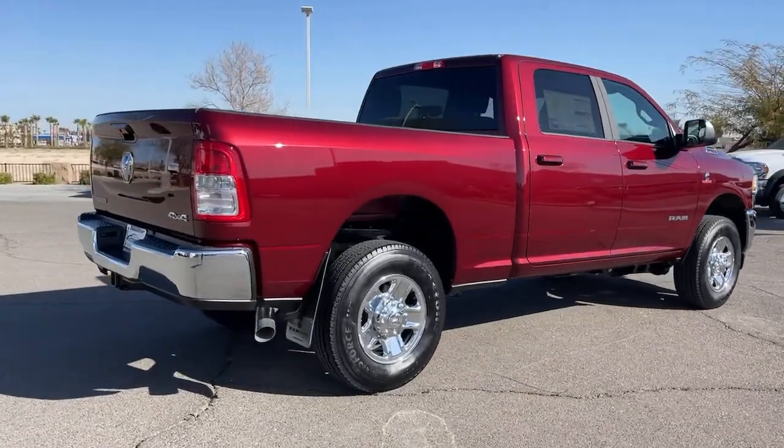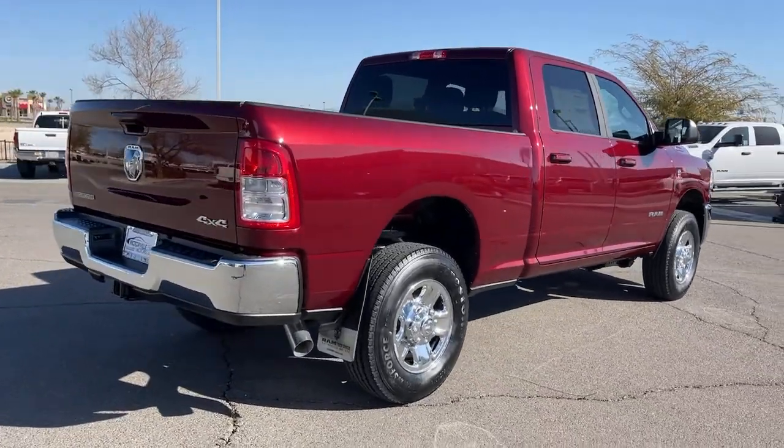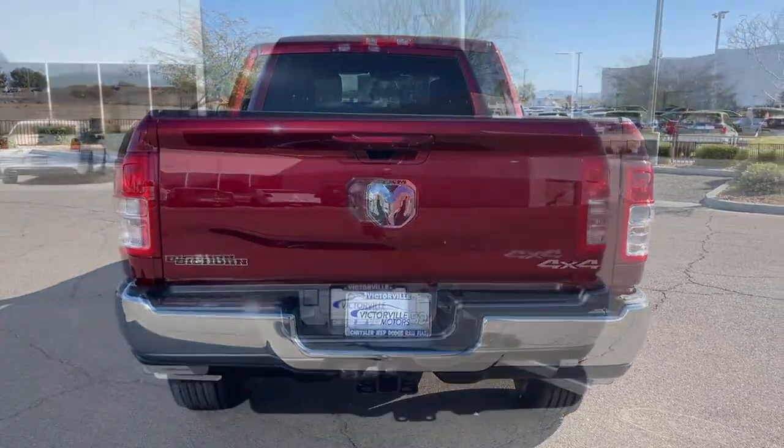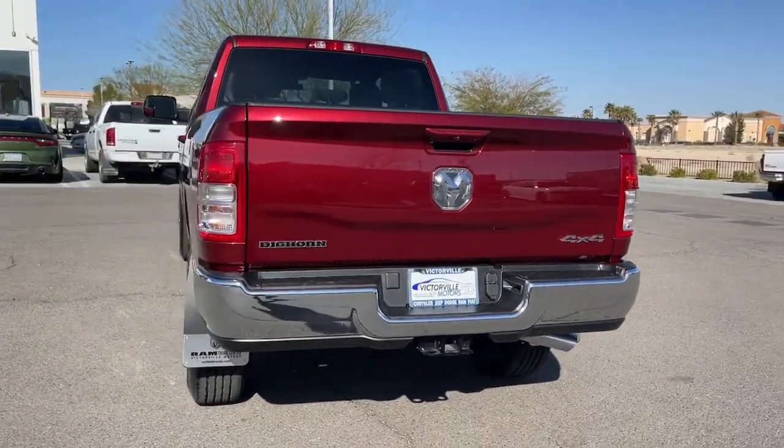Keyless entry, backup camera, electronic stability control, tow hooks, trip computer, power windows, four-wheel disc brakes, power steering.